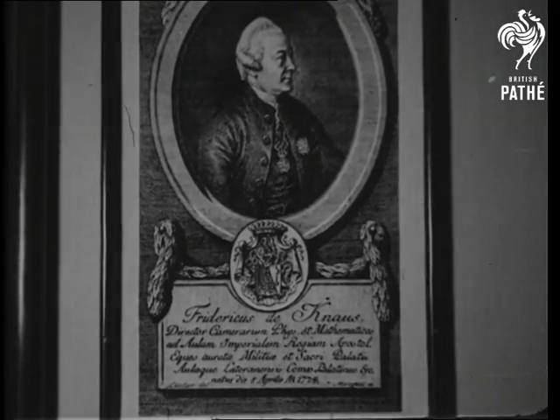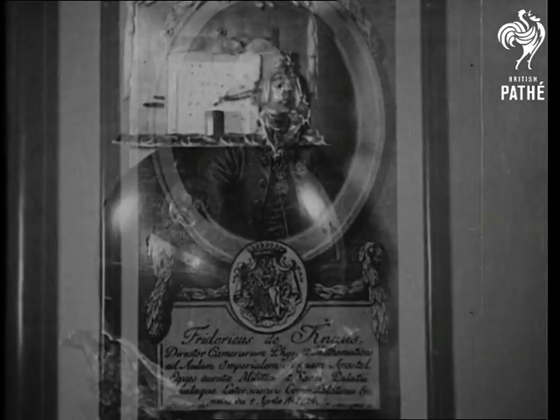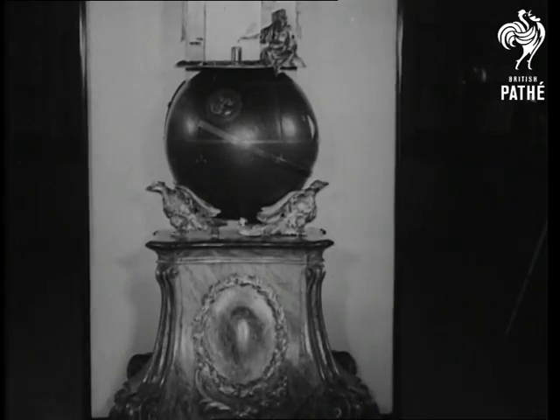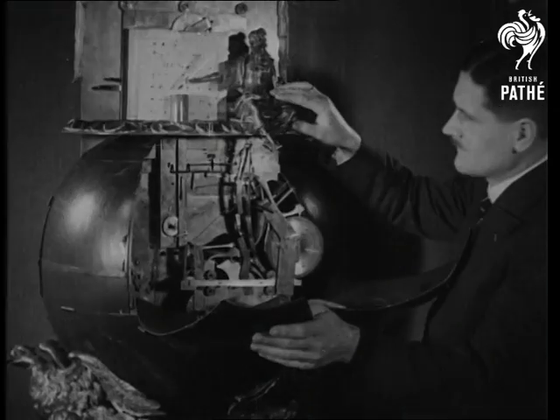Would you believe it? This Grand Archduke of Austria, who lived about a hundred and fifty years ago, had a very marvelous machine invented for him. This is it. Rather decorative, don't you think? But it's also useful. It's a writing machine, and as you will see, a marvelous piece of work, and a great triumph for the old craftsman who made it.